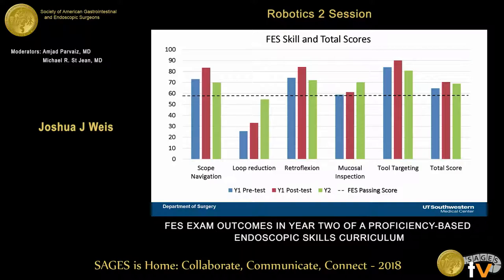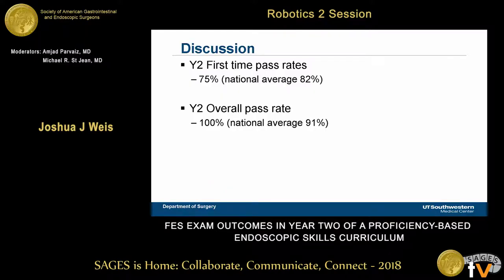This graph of individual skill scores was obtained with permission from the FES committee at SAGES. The blue bars are the pre-test in year one, the red bars are the post-test, and the green bars are year two scores. The only significant result was that loop reduction scores improved substantially when we switched from the Kyoto model to the virtual reality modules. We saw a similar but non-significant trend in mucosal inspection scores. For scope navigation, retroflexion, and tool targeting, scores trended up from pre-test to post-test in year one but returned to approximately pre-test levels in year two.